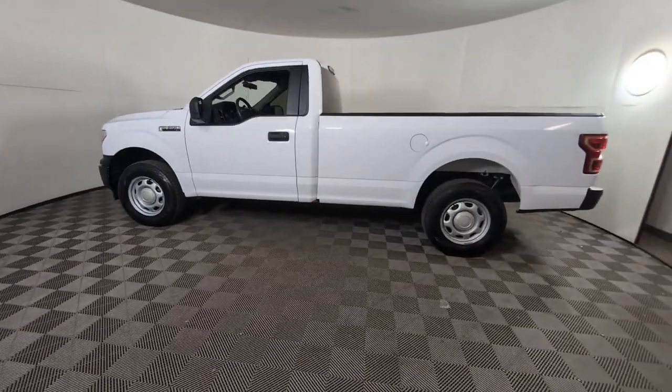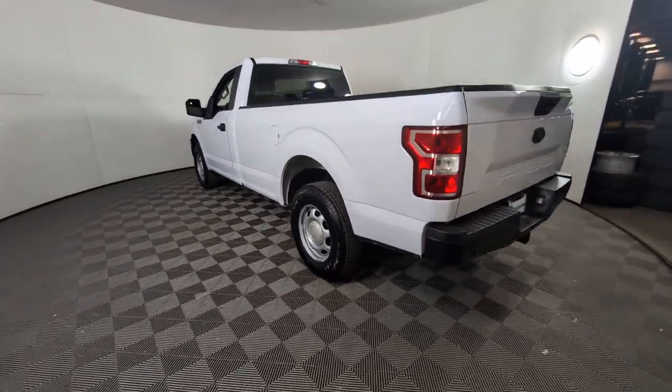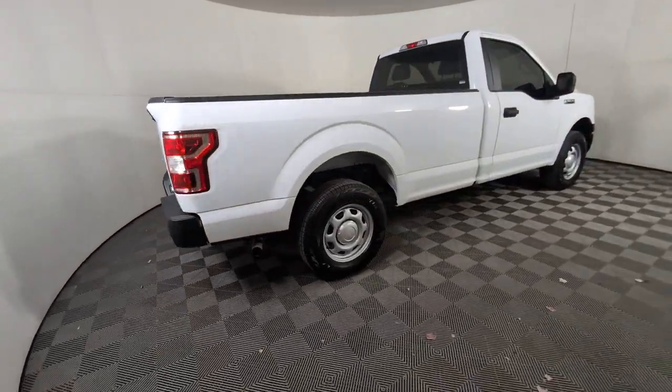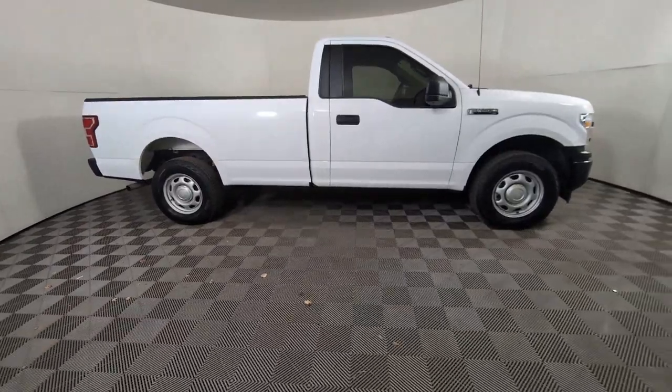This could be the car for you. The 2019 Ford F-150. With less than 100,000 miles on the odometer, this vehicle stands out from the rest. This rugged F-150 is ready for work, off-roading, or a little R&R.